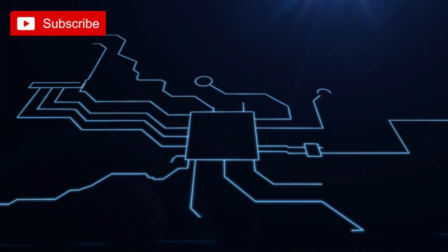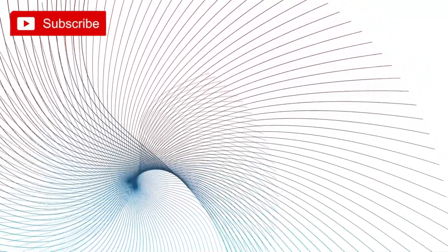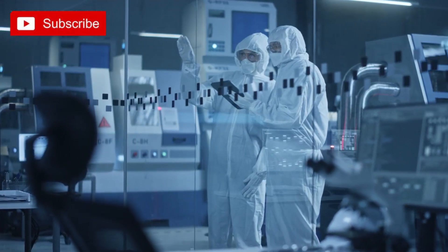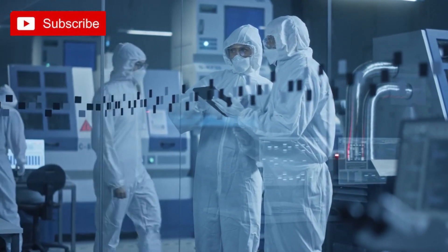Technology is all around us, and it has become an integral part of our daily lives. With new advancements in technology, the possibilities of what we can create are endless. If you're looking to unleash your inner techie and get your hands dirty with some fun and exciting DIY tech projects, then you're in the right place.